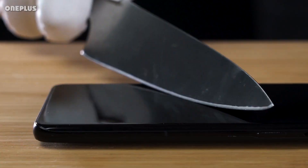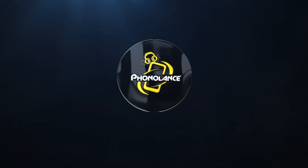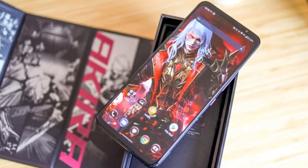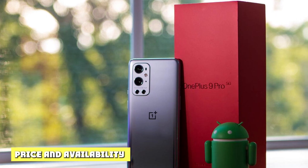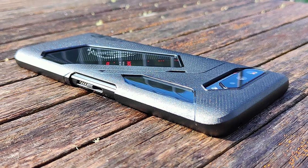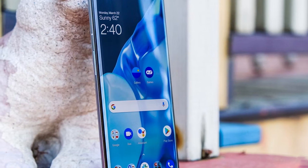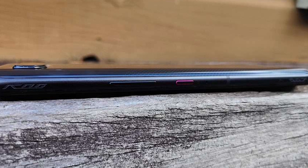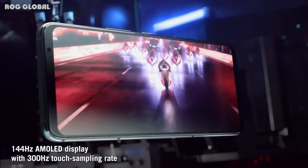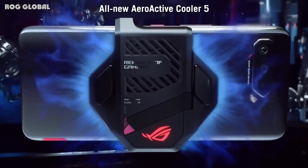One Plus Nine Pro vs ASUS ROG Phone 5 — Price and Availability. The One Plus Nine Pro is available in the U.S. starting at $969 for the 8GB/128GB model at time of writing. That variant isn't available though, so you're limited to the 12GB/256GB version which costs $1,069. You can buy the One Plus Nine Pro from T-Mobile or One Plus directly, in addition to retailers like Amazon and Best Buy.